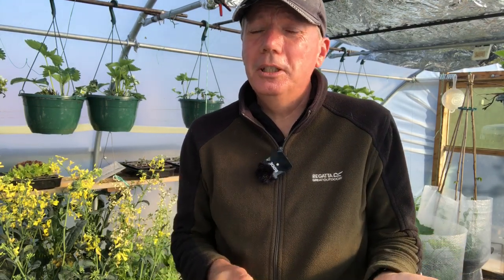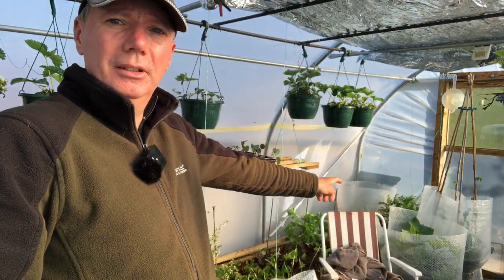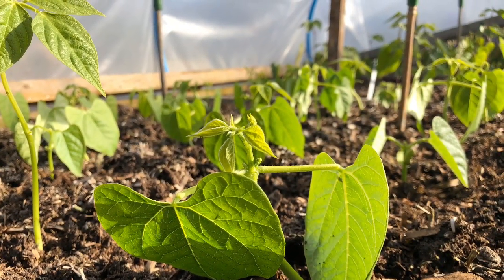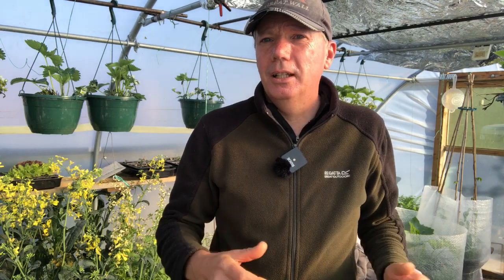I'd love to hear what you do — how do you fill that Hungry Gap from the perspective of brassicas? You might also be able to see some little tents of bubble wrap behind me — they're all full of beans, and we get a lovely range of dwarf and climbing French beans and runner beans in late May to early June, which provides that extra bit of variety to the diet. I hope you enjoyed this quick video and I'll see you soon.